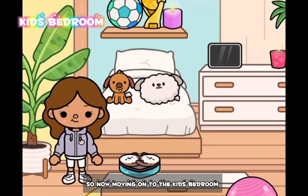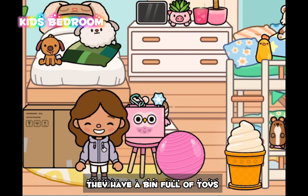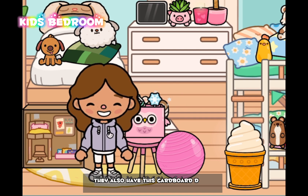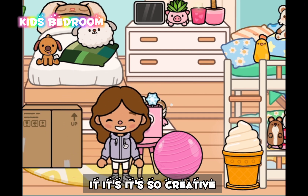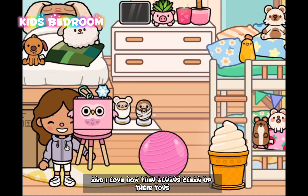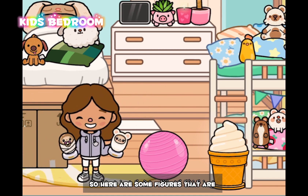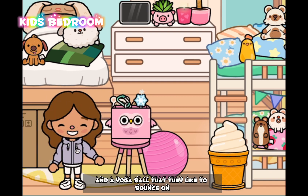Now moving on to the kids' bedroom, which I love so much. This is the girls' side — they have a bin full of toys, and they also have this cardboard dollhouse that they made. It's so creative, and I love how they always clean up their toys and keep them organized. Here are some figures that I got from the store, and a yoga ball that they like to bounce on when they're bored.